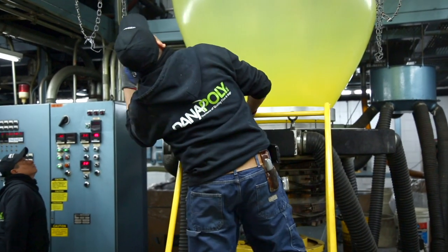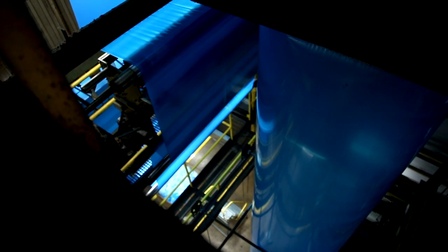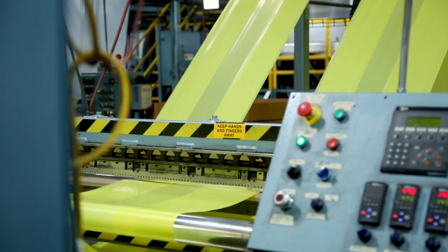As the film is blown, processes such as gusseting and slit sealing are taking place. As it comes down, it travels through our bag machine to be sealed, perforated, and made to size.